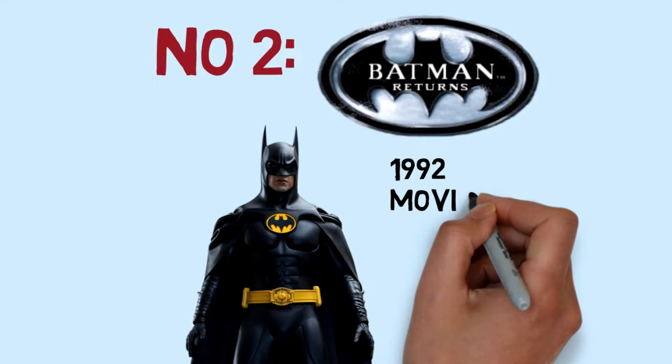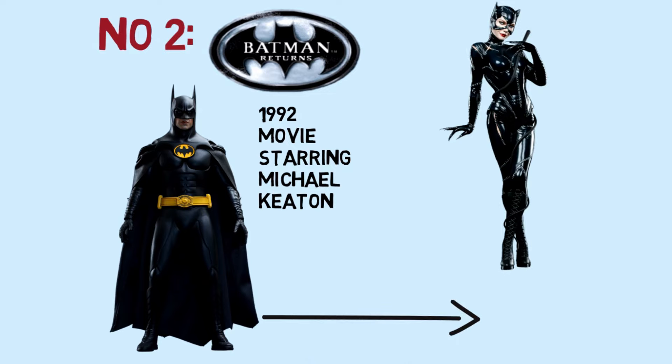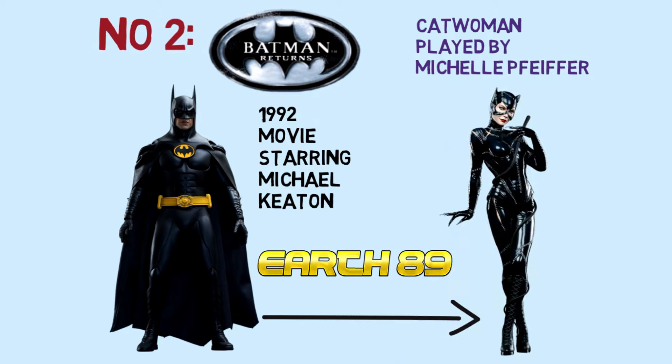Next, we'll take a look at Tim Burton's 1992 movie Batman Returns, starring Michael Keaton as the Dark Knight. In this universe of Earth-89, Catwoman was played by Michelle Pfeiffer.